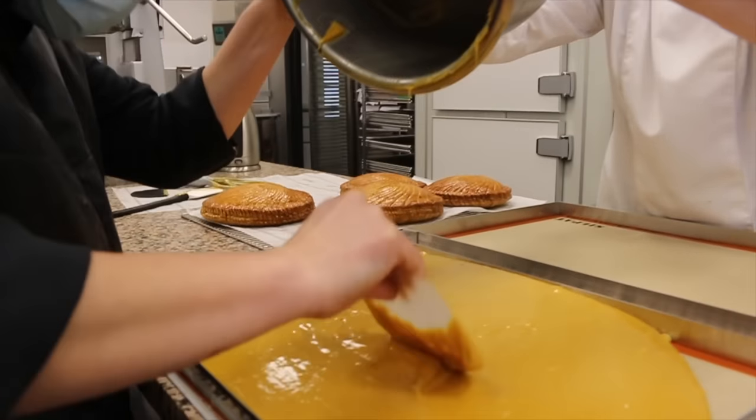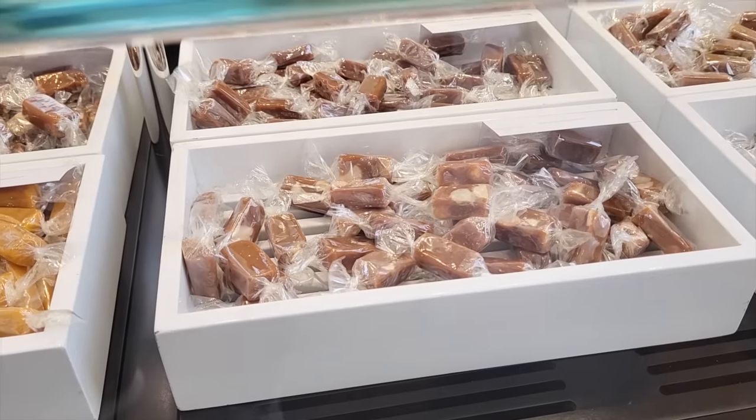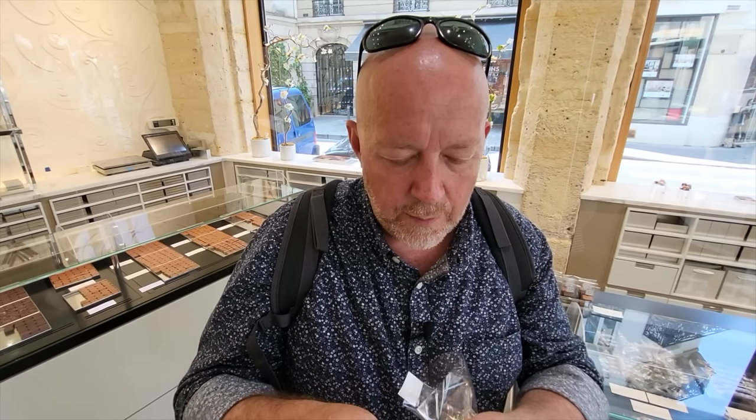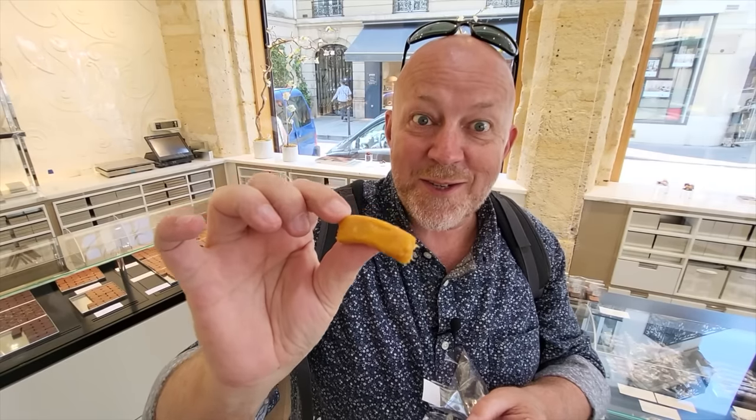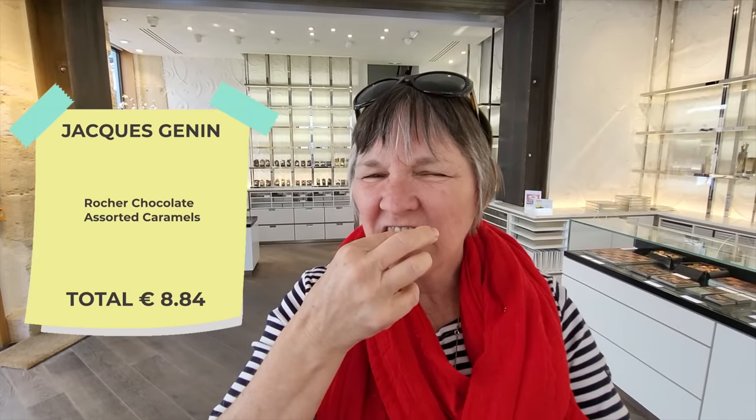Jacques Genin is a must-stop if you're a chocolate lover in the Saint-Germain area. He does chocolate — he's a chocolate artist. He also does amazing caramel and pâte de fruit. When we went to his shop, we tried the caramel. I thought caramel was just caramel, but they do all kinds — we got the passion fruit, the mango passion fruit caramel, which is a whole different level. This is really, really good. And I'm having the ginger caramel, which is amazing. Now we've had the sweets, so let's go get something a little bit savory.